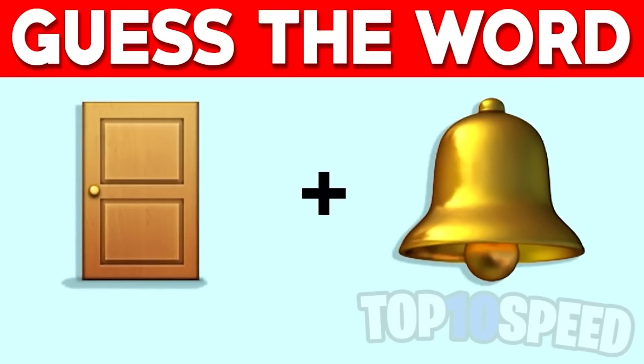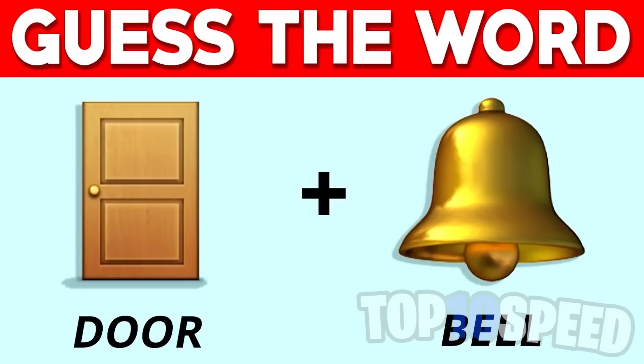When we put these two emojis together they end up making one word — are you able to solve which word it is? The first emoji is a door and the second emoji is a bell, so if we put those two together it comes out to 'doorbell.'